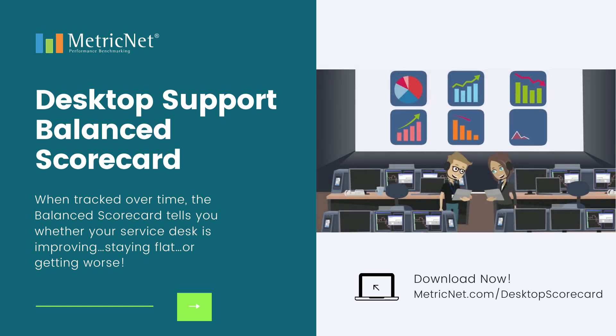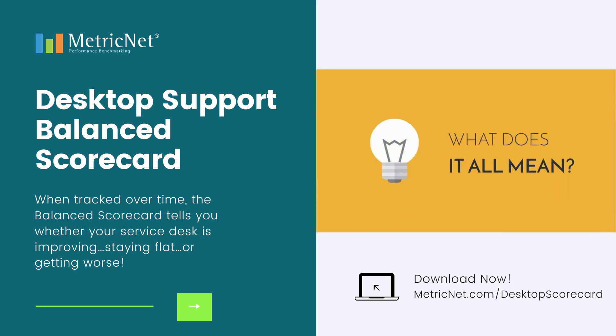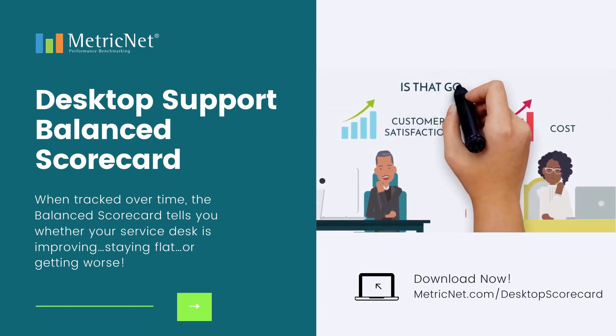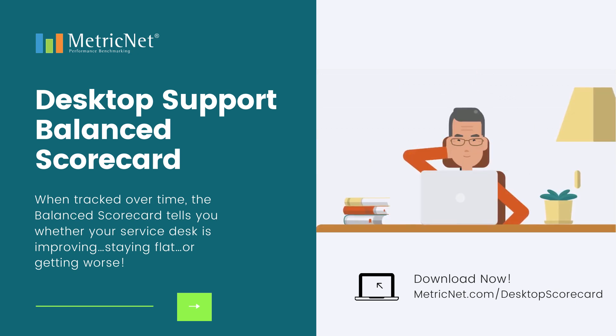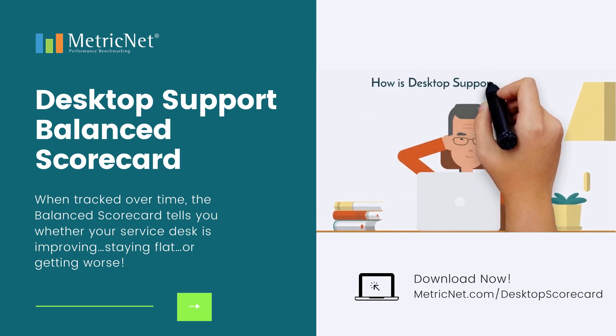Today's desktop support technologies make it easy to capture enormous amounts of performance data. But what does it all mean? If customer satisfaction improves but costs all go up, is that good or bad? Is desktop support performing better this month than last month? Despite all the data that desktop support managers have at their fingertips, most cannot answer a very basic question: how is desktop support performing?